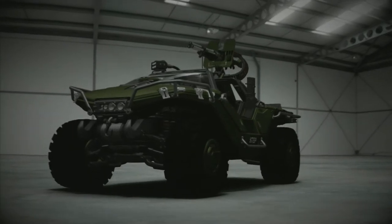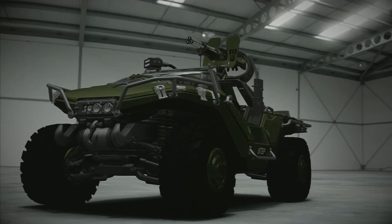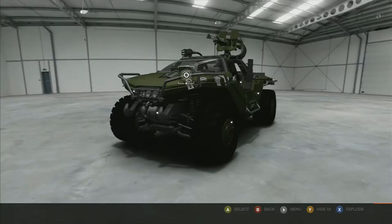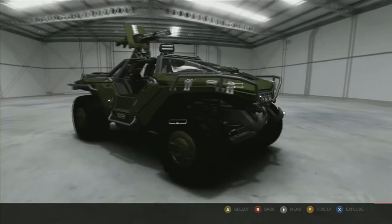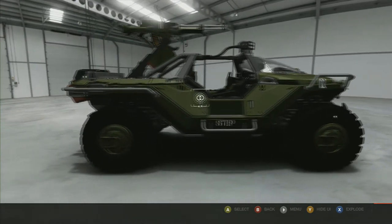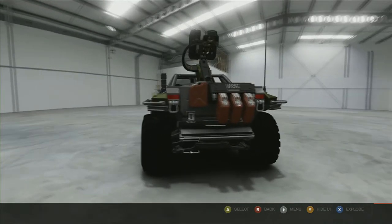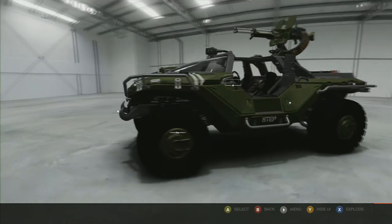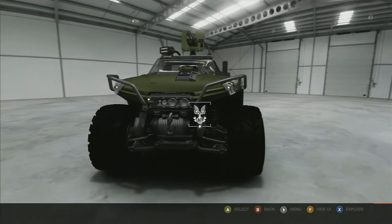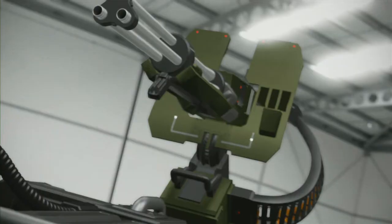The 2554 M12 Force Application Vehicle, Warthog. The M12 Force Application Vehicle, better known as the Warthog, is a highly mobile and adaptable platform serving the UNSC.